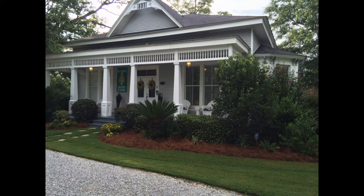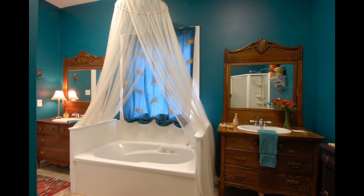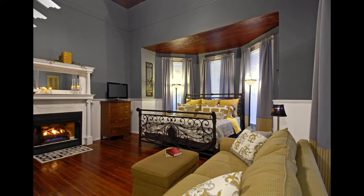Our first room is the Laura Lee Suite. This bed is really comfortable. The suite also has the largest private bathroom with two vanities, so you will have plenty of room.